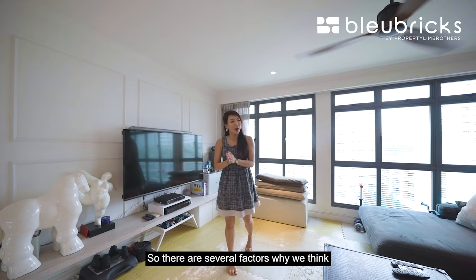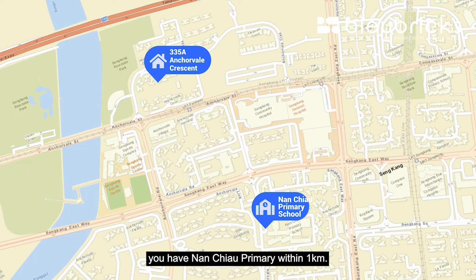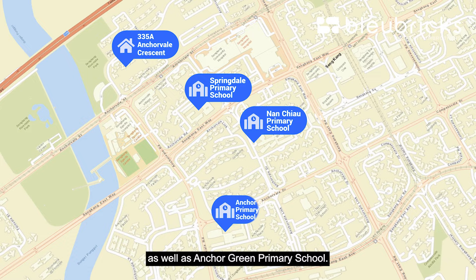There are several factors why we think Anchor Vale Cove is one of the best estates to stay in Sengkang. For parents looking to enroll your kids in schools nearby, you have Nanqiao Primary within 1 kilometer. Other options include Springdale Primary as well as Anchor Green Primary School.